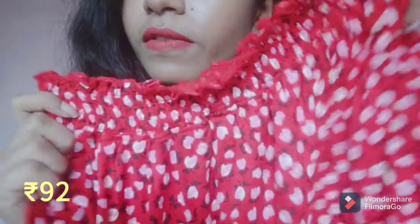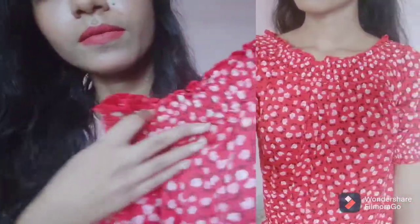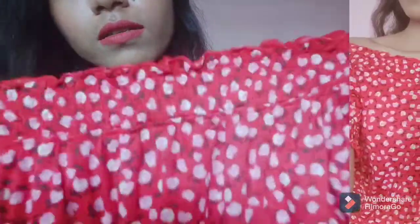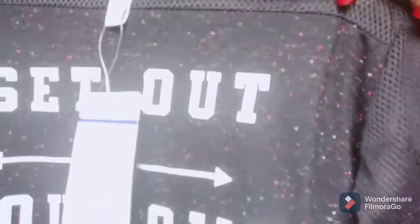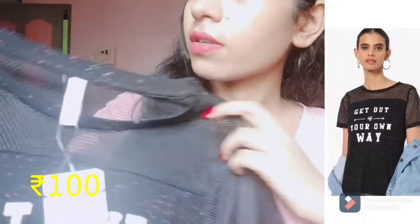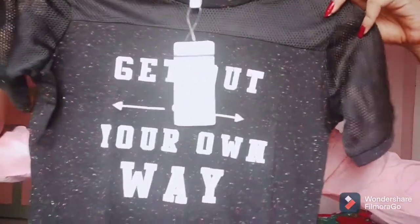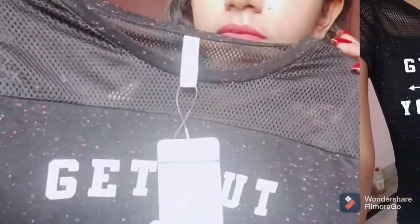I got this top for just 92 rupees. You can wear it both ways — on shoulder or off shoulder. Next is a mesh panel t-shirt and it has this mesh panel on it.